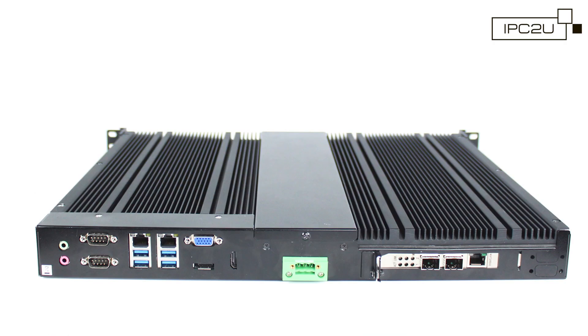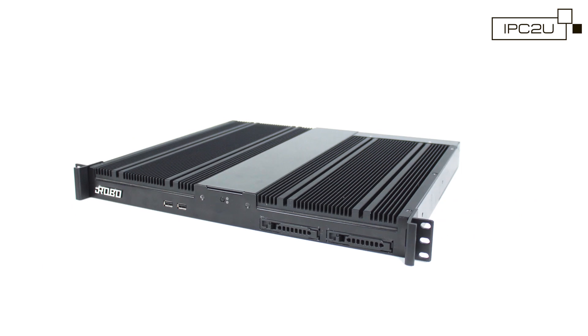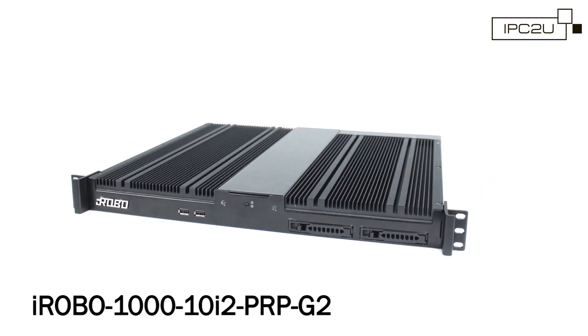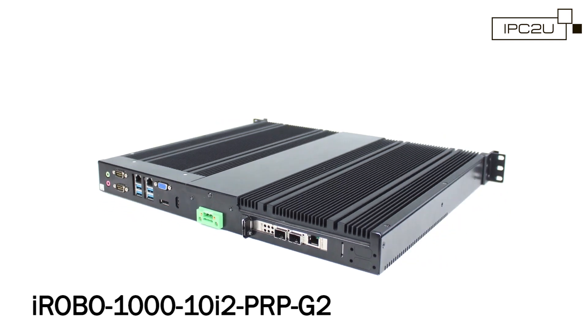It is noteworthy that in this scheme the iRobo performs its typical server tasks at the same time, and its built-in board allows you to avoid purchasing additional switches by using this board as a shareware Redbox instead. The iRobo 1010 i2PRPG2 server is designed to work with PRP and HSR. For more extensive details on this new model, please contact IPC2U specialists.